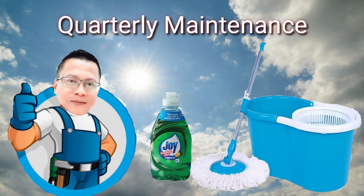Maintenance ba kamo? Walang iba kundi linisin lang ang mga panels every quarter. Ang mga gamit lang ay liquid dishwashing soap, floor mop at tubig.